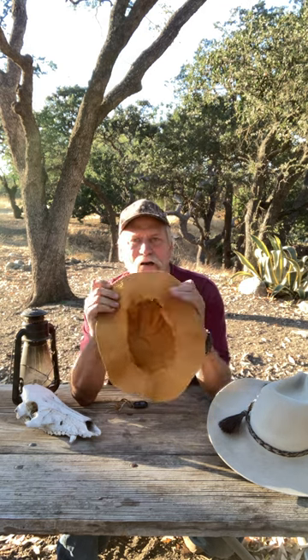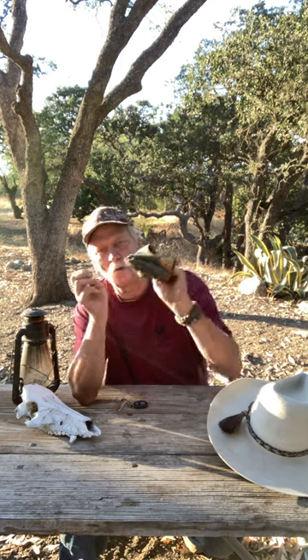Hi guys, Craig Rivers here with Ripresent Outdoors. I want to talk about hats. What's really nice to have with you, what you should carry with you, is one of these little emergency rain hats. They've got orange on the inside and they're really good for keeping your head dry. They fold up small and go in your pack.